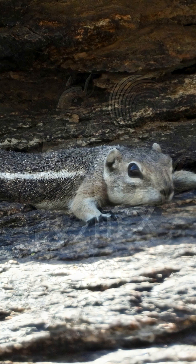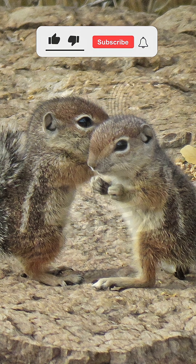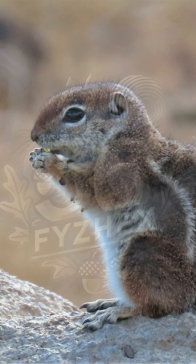Harris's antelope squirrel is listed as least concern. It's still common across its desert home, but as roads and buildings spread through the wild, the space it needs gets smaller. To protect this heat-hardy squirrel, we need to protect the desert it calls home — rocky hills, cactus groves, and all.